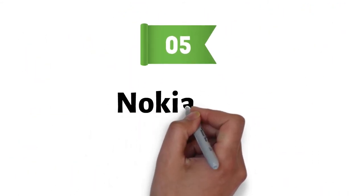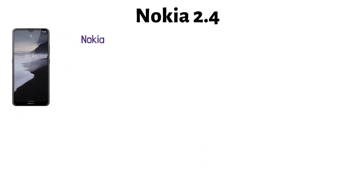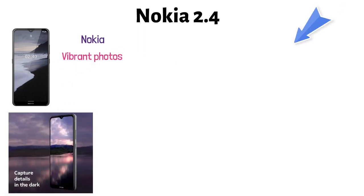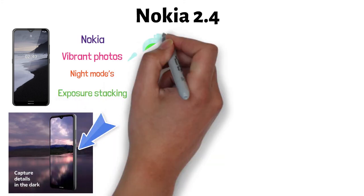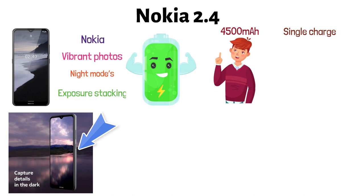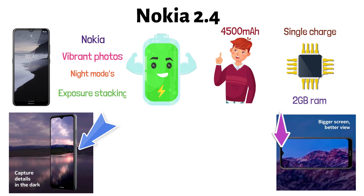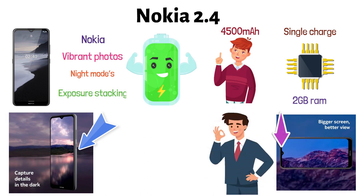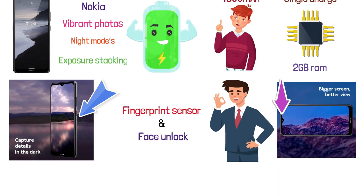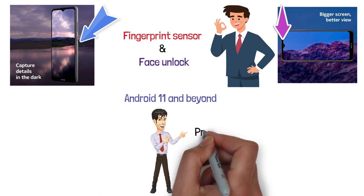Finally, at number five, we have the Nokia 2.4 — a low-budget smartphone from the well-known Nokia brand. It has a really cool camera that takes vibrant photos in darker conditions with its night mode, advanced image fusion, and exposure stacking. It has a powerful AI-assisted adaptive battery of 4,500 milliamps that allows you to keep going for two days on a single charge. It has 32 gigabytes of internal memory with 2 gigabytes of RAM, and a big 6.5-inch HD Plus display with a selfie notch. It features both a fingerprint sensor and face unlock, and this elegant smartphone is ready for Android 11 and beyond.